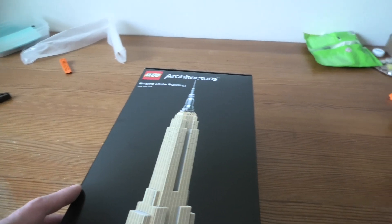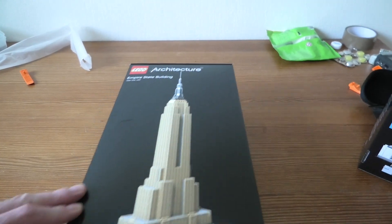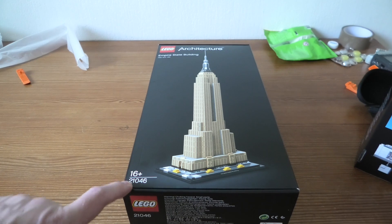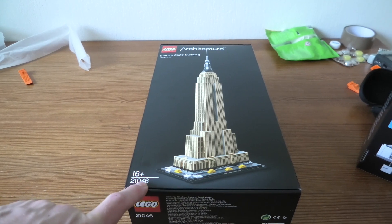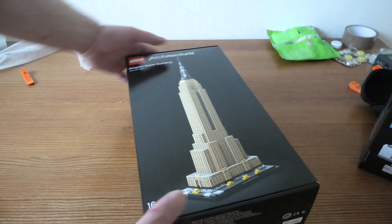Welcome to unbox a new architecture set, Empire State Building, New York, United States. 21046 is the set number, 1767 pieces.